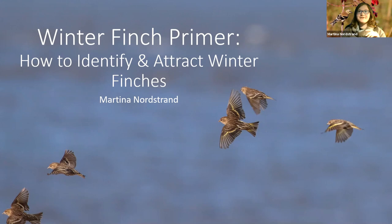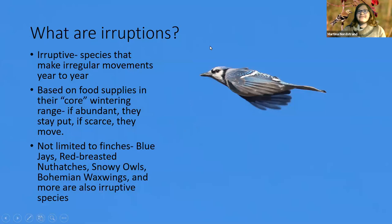This is your winter finch primer. I'm going to start about why this is happening and what makes an eruptive species. Basically, 'eruptive' means the species makes irregular movements year to year. Many birds like warblers arrive and leave on consistent dates, but a lot of other birds don't. This is really based on their food supplies. In their core wintering range, usually up north, if food is abundant they stay put; if it's scarce they move farther afield to find food.